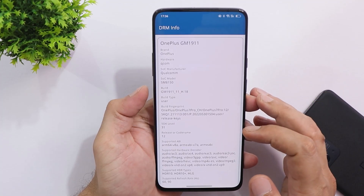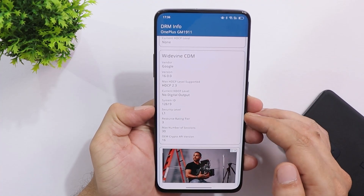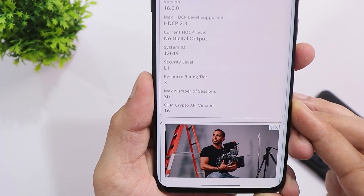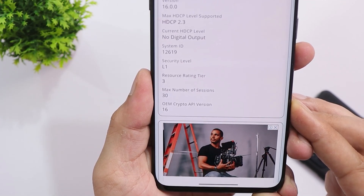Most users had been reporting about Widevine L1 certification on close beta updates. Here, if you take a look at the security level, it says L1, so I personally won't have any kind of issues watching full HD content on OTT platforms.